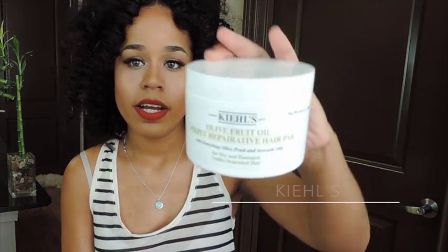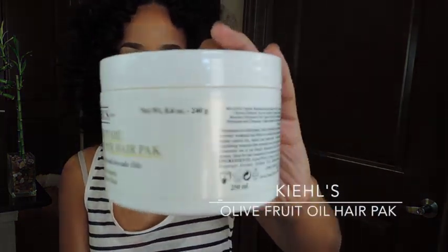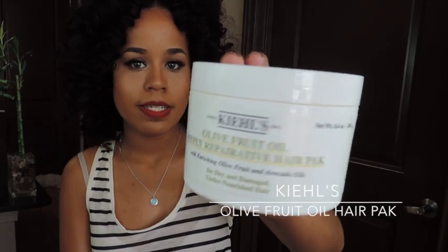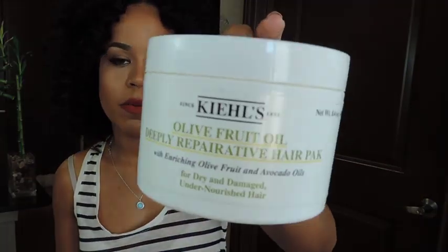A deep conditioner — the Kiehl's Olive Fruit Oil Deeply Reparative Hair Pack, one of my favorite holy grail hair conditioners. I love this product especially when I'm going to be heat styling my hair. It doesn't leave a film and it's really great for my dry hair. I think this is my second one and I don't have any more backups, so I'm going to have to repurchase it because this is a deep conditioner I keep in rotation.